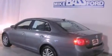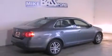Its top features include a multi-link rear suspension, traction control and stability control systems, a 10-speaker audio system, aluminum wheels, and many other features.